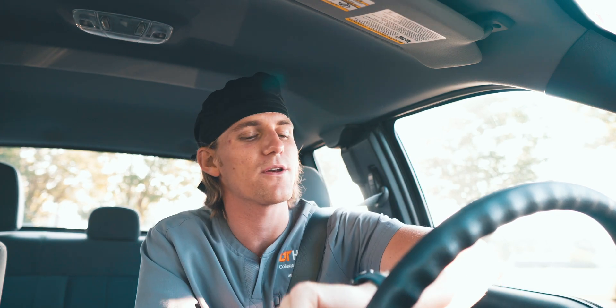Hello, everyone. Welcome to the channel. My name is Steven, and I'm a second-year dental student. It is ripe and early — 7:20 in the morning — and I am here on campus at the University of Tennessee Health Science Center for a morning prosthodontics lab.